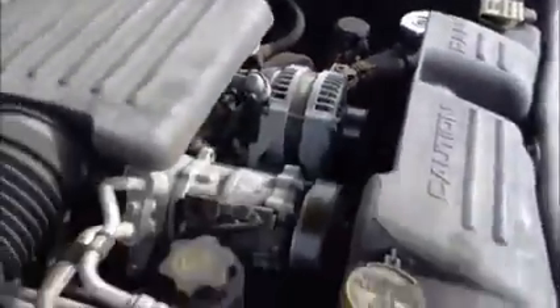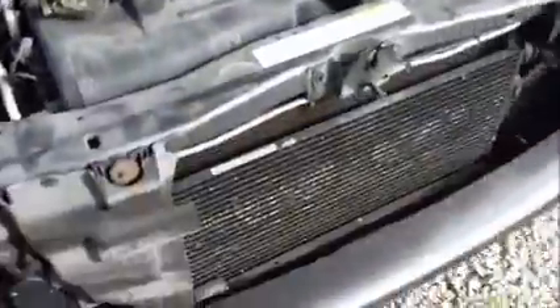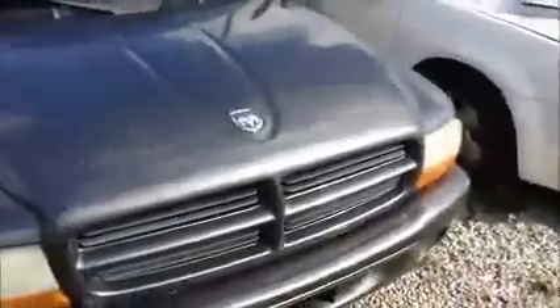This is a Dodge Durango. It starts up. There's a scratch around the hood. Windows on this side open up.